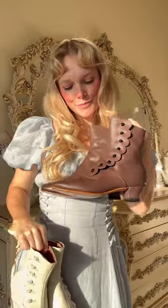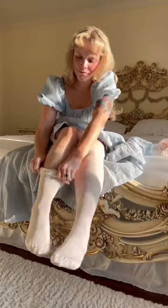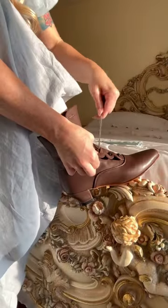I almost went with my white Victorian button boots, but I decided to go with the brown ones from American Duchess because I wanted her to look more like she was going to be picking wildflowers than going to a ball.